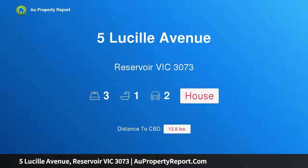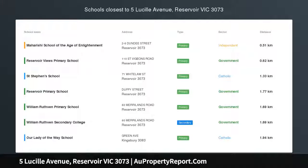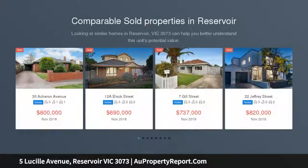Hi, I am glad to introduce Property 5 Lucille Avenue, Reservoir Victoria 3073 — perfect potential with parkland proximity. In a quiet location with instant access to the area's renowned open spaces and array of sporting facilities.